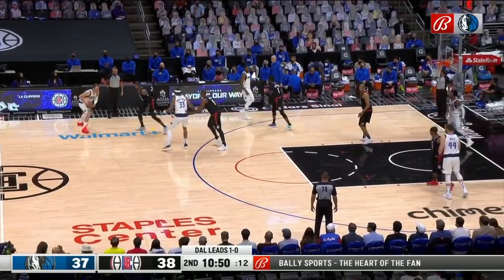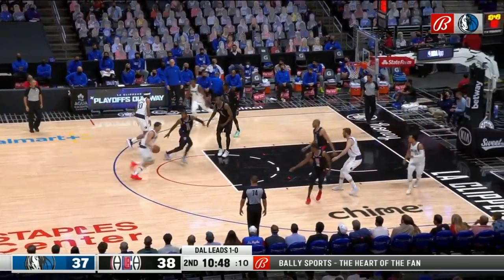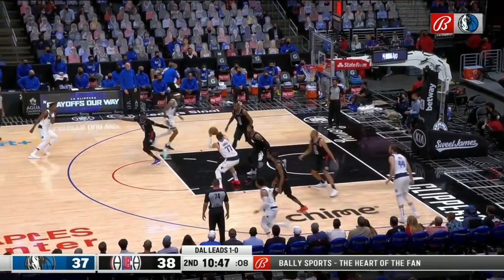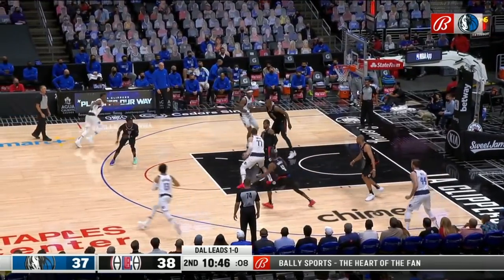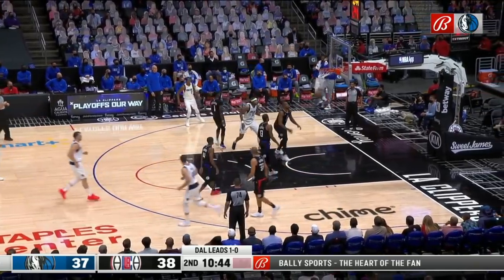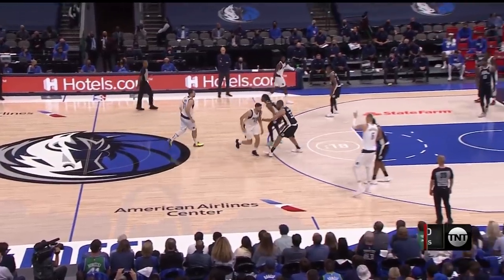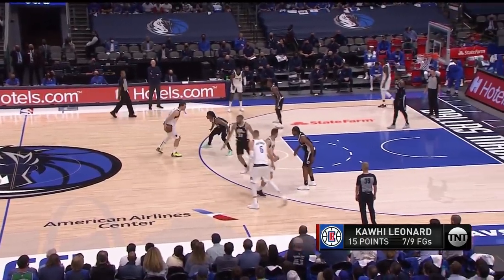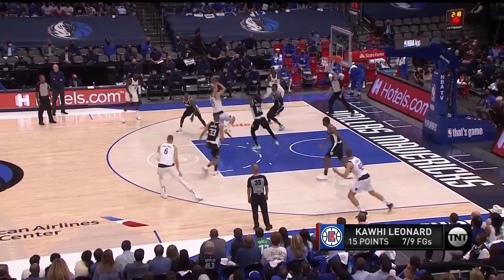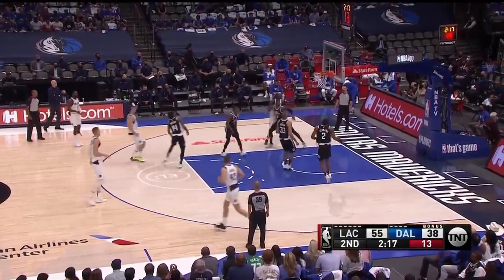Here Paul George is right next to him after the spin, but Luka is smart. He bumps George with his chest, thus freezing him and allowing himself to raise up for this midrange. As you already understand, Luka loves step-backs and will find thousands of ways of getting into them. Obviously his repertoire is not only that, so every one-on-one he plays becomes almost unstoppable since he's so prolific at making tough shots.